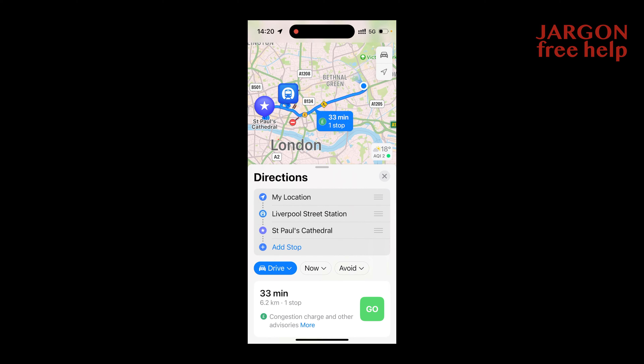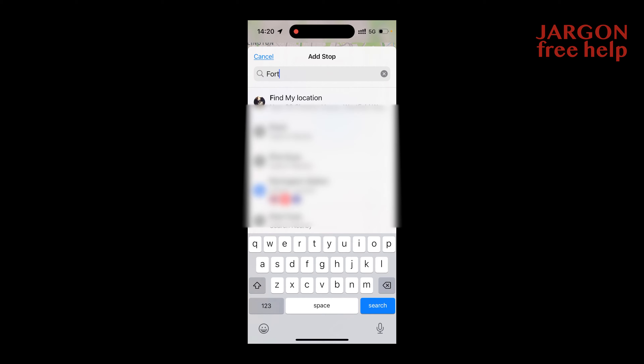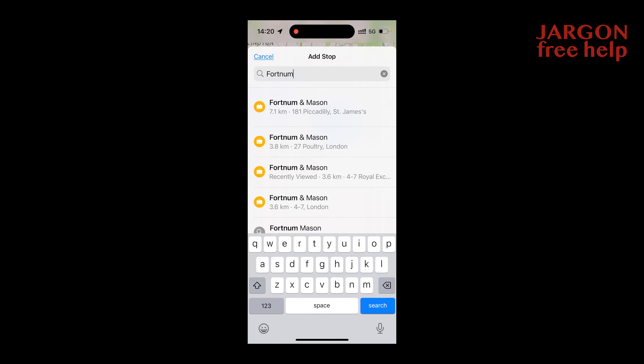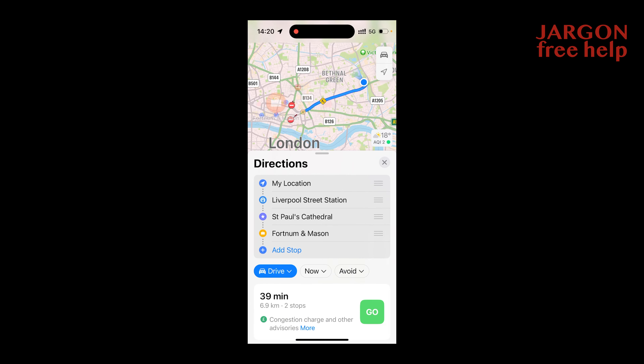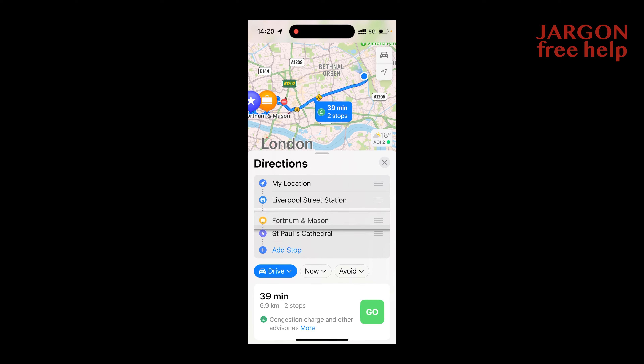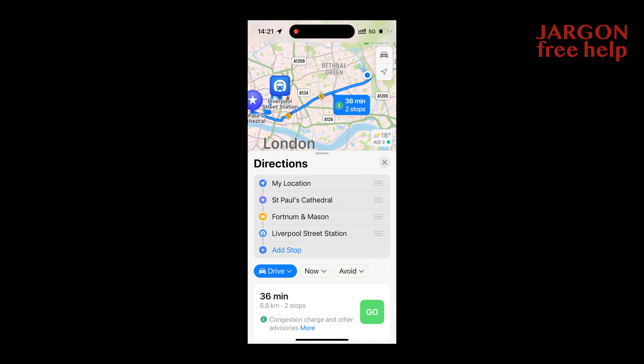I could add in other stops as well. I saw Fortnum and Mason pop up, so let's choose that one — it's loading, there we go. I'd want the order to be St Paul's, then Fortnum and Mason, then on to Liverpool Street Station. I can keep adding more stops if I want, which is really quite useful.